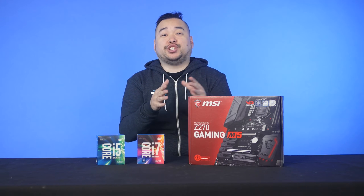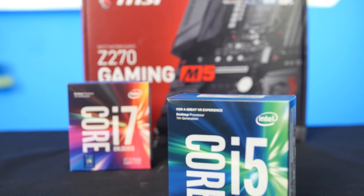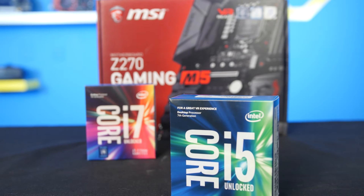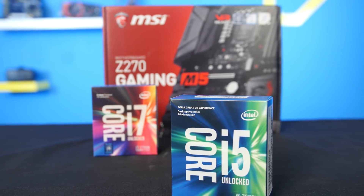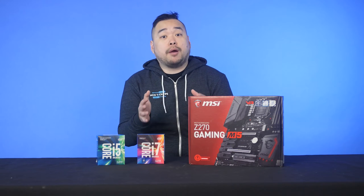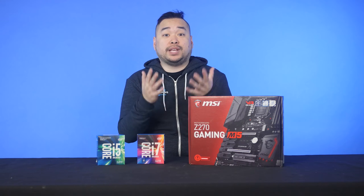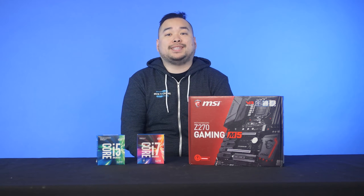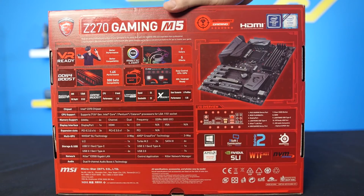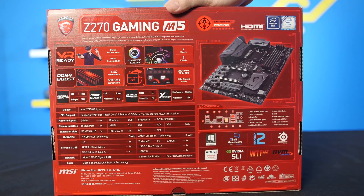First of all, that introduction wasn't just clickbait. The new Kaby Lake i7-7700K and i5-7600K, along with all the other processors in the new lineup, will be fully backwards compatible with supported LGA1151 motherboards. It does require a BIOS firmware update, so there's no telling which exact models will be updated, but it's a good bet that most Z170 boards will be supported. However, if you want to get the most out of your new processor, you're gonna want to get a new Z270 chipset motherboard as well.